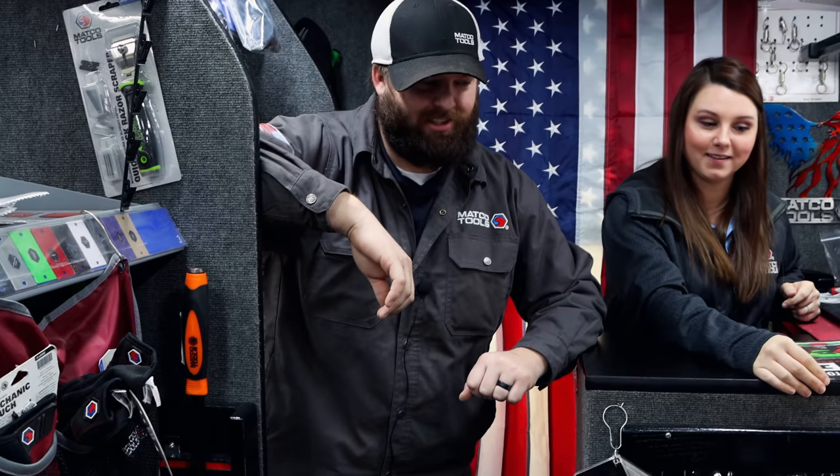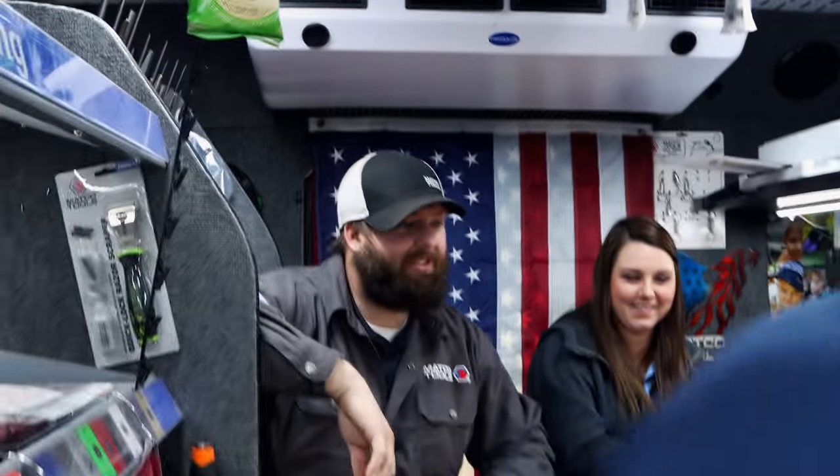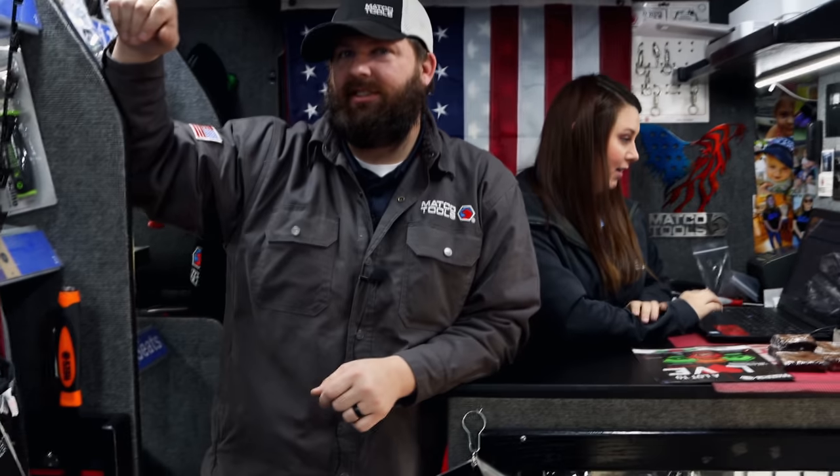Come on up here, preacher man. Ain't no need hiding from the camera. Y'all sold any toolboxes this week? This week? No. We sold a lot of goods this week, but we didn't sell no toolboxes. We had a couple big sales. Y'all slipping. Y'all gonna have to do something.